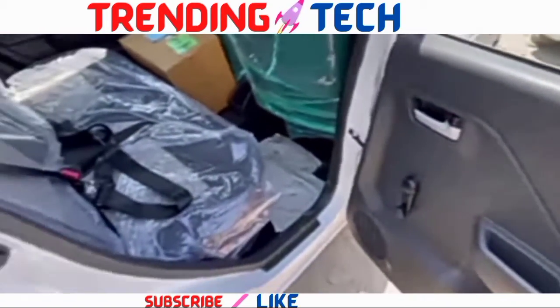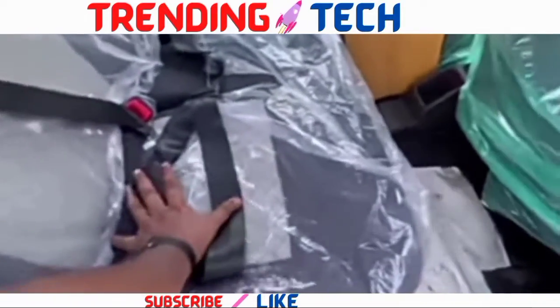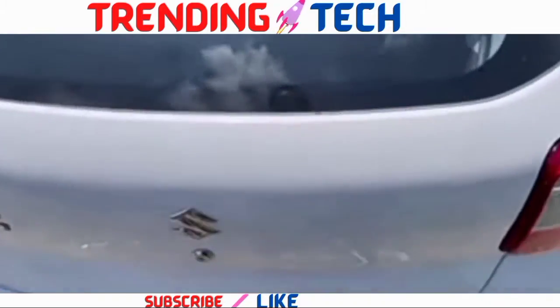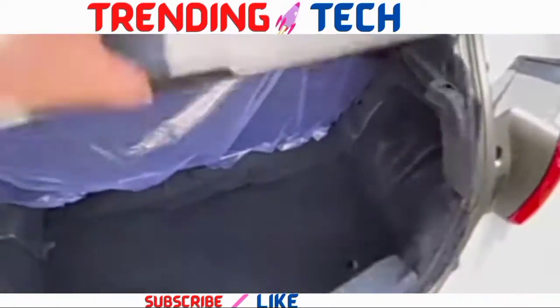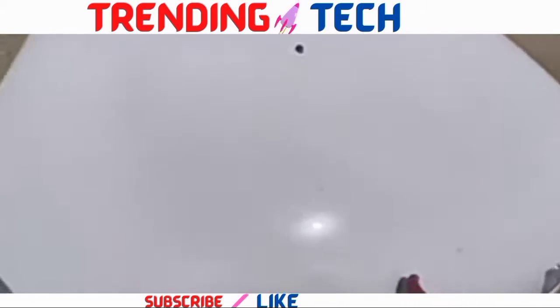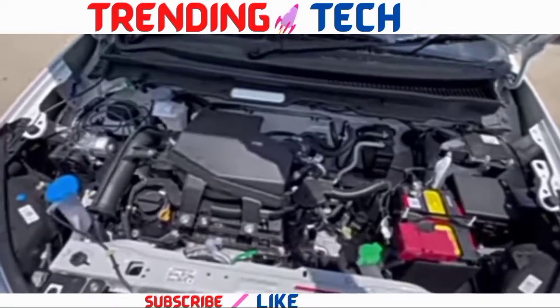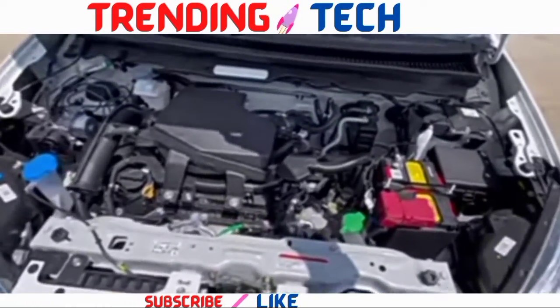The rear door trim has a silver finish gate unlock handle with manual window controls, speaker grill and some extra space. The seating position offers extra thigh support with headrest. The Alto K10 2022 has 200 litres of boot space with a parcel tray. The engine is the K10C series engine with dual jet technology, producing 66 bhp of power and 89 Nm of torque.